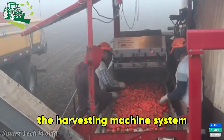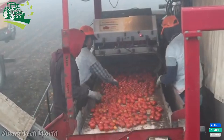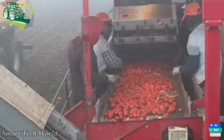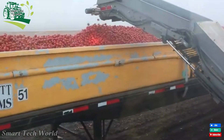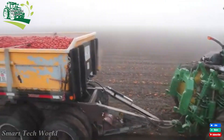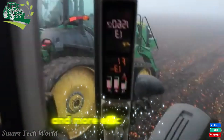The harvesting machine system can replace hundreds of workers, aiming to reach 60 tons per hour. Thanks to this technology, the harvesting process will become faster and more efficient than ever.